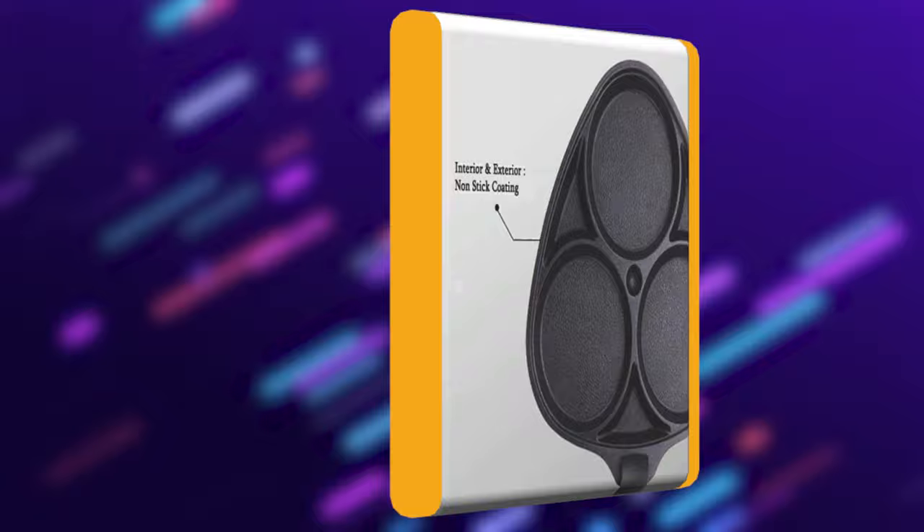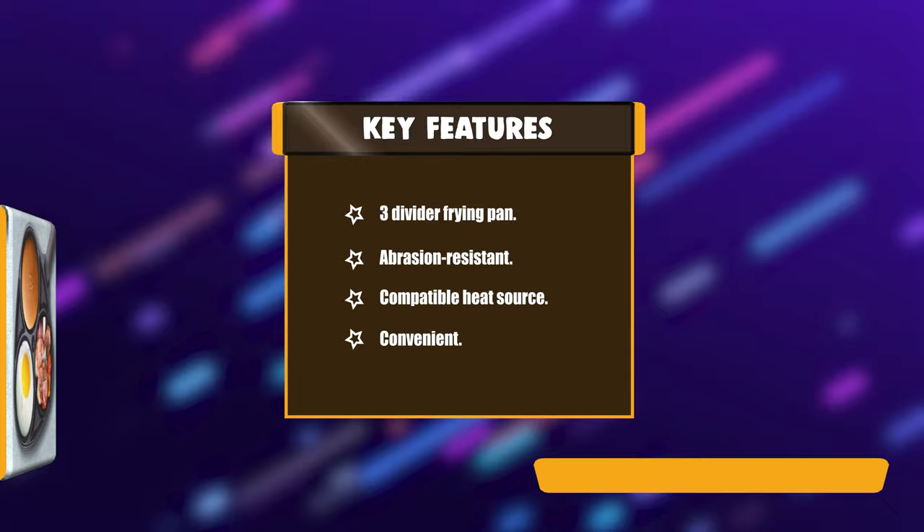Key Features: 3 Divider Frying Pan, Abrasion Resistant, Compatible Heat Source, Convenient.